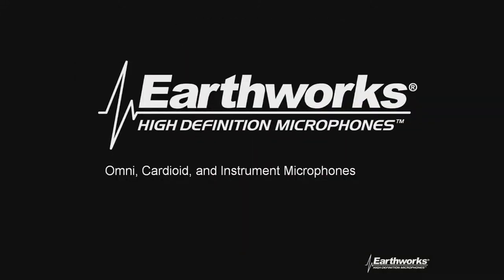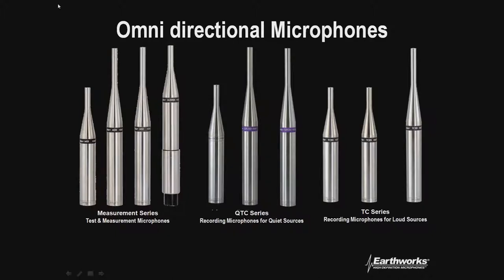On the omnidirectional side, available through FTW is the M23 — our test and measurement microphone that goes up to 23 kilohertz on the high end. We also offer the TC series, the TC20, available individually or in matched pairs. The TC series provides the ability to record at high sound pressure levels up to almost 150 dB SPL. The QTC series handles up to about 140 dB SPL for quieter sources. The difference between them is the frequency they go to on the high end.